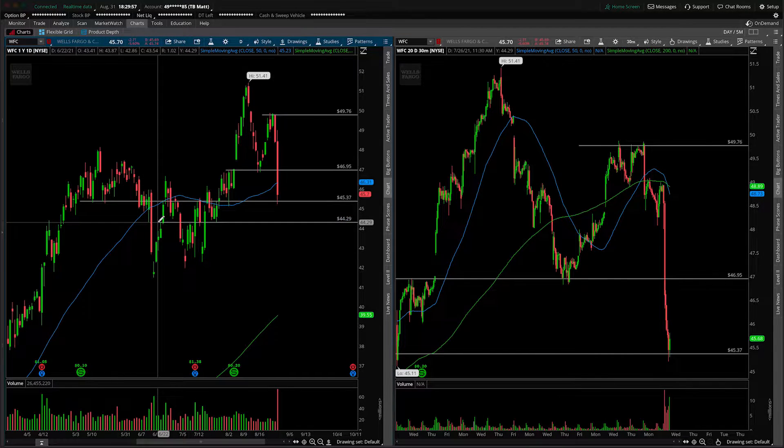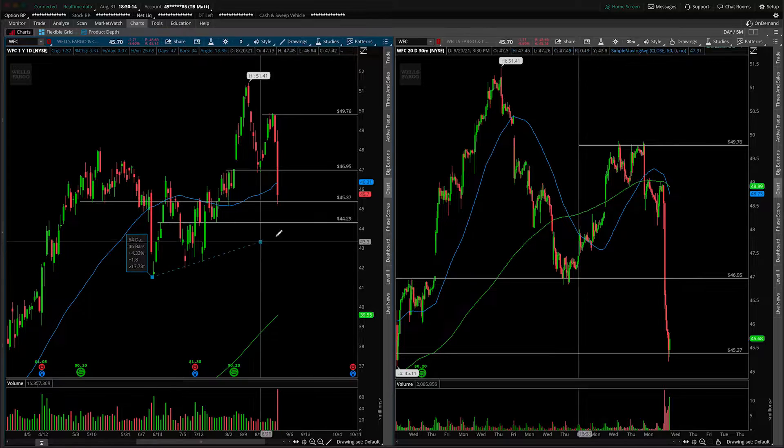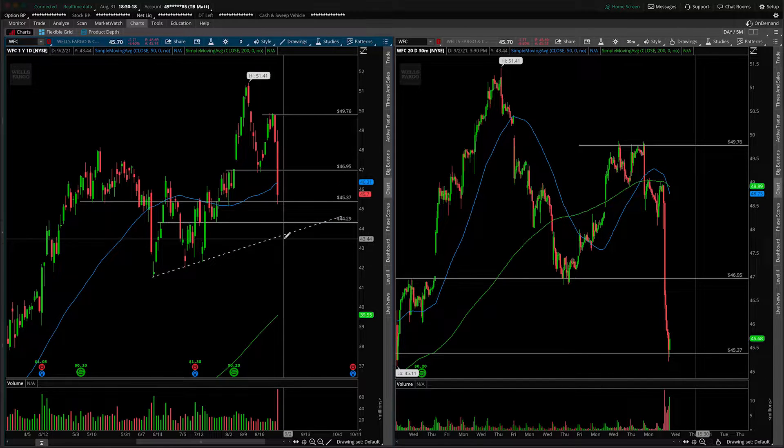I would argue maybe somewhere around 44.29, simply coming from a couple of wicks in here — prior resistance, then support, and support from this area as well. After that, it's very obvious that we have this cluster of three lows in here, but what might not be so obvious would be the support trend line you could form off of them.